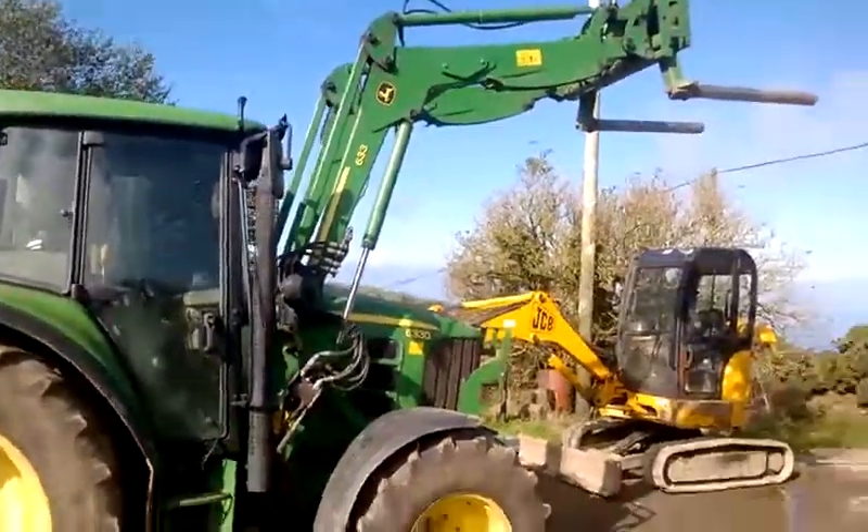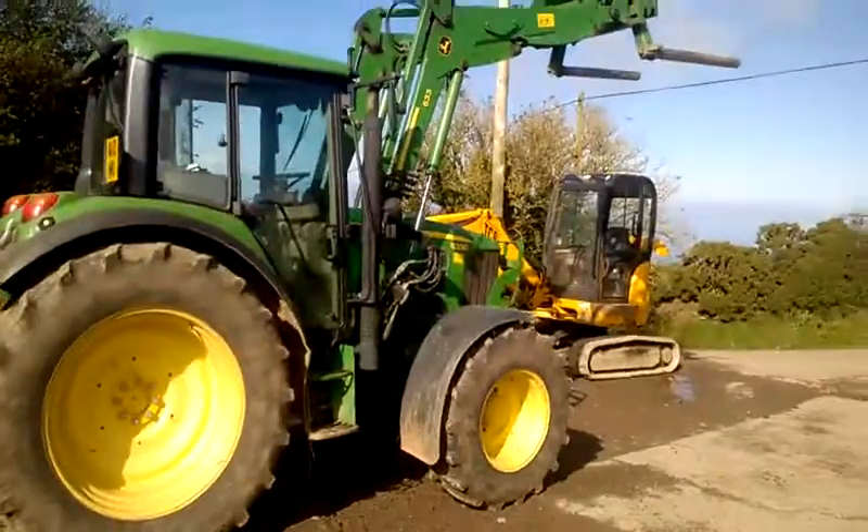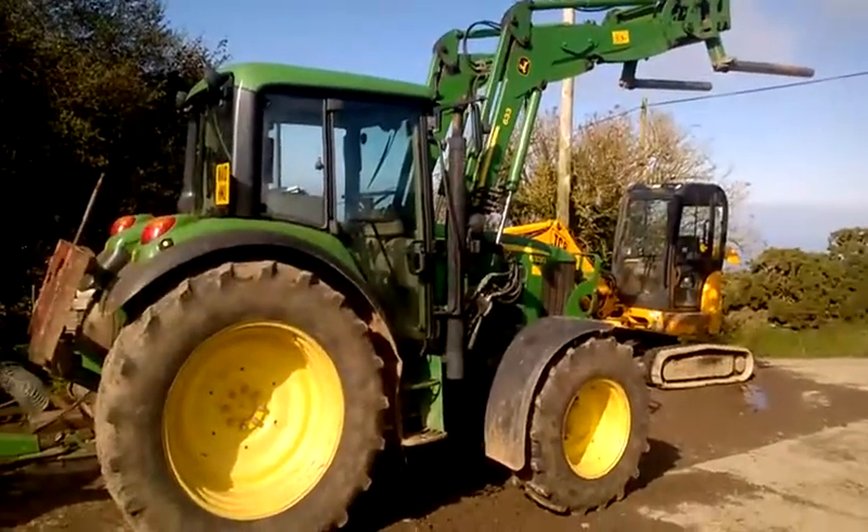Everything is absolutely right. If you want a real good tractor to go on and either contract or use on a farm, this is the one you should buy.